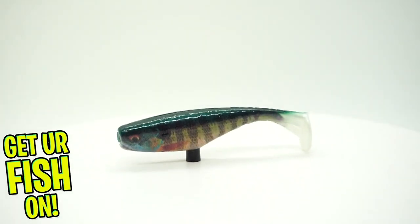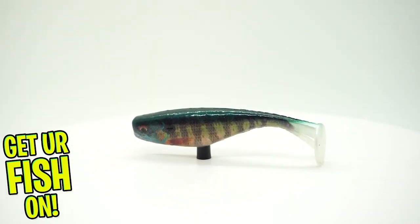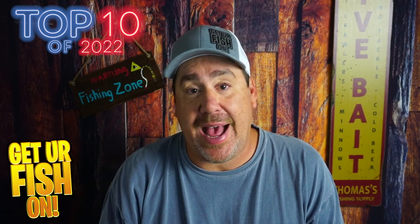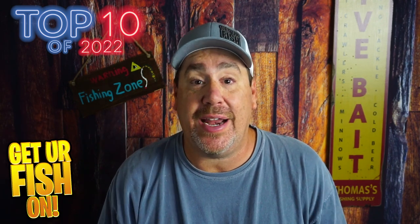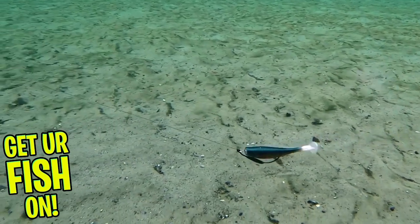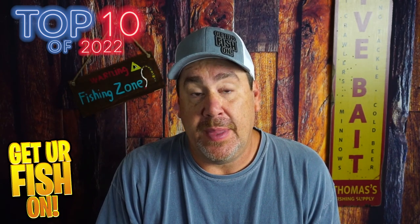At number nine is the Storm Largo Shad. The Storm Largo Shad is a great small swimbait. You can pair it up with a weighted hook or a regular unweighted hook, cast it well, and it has a great thumping tail action that attracts fish to come eat it. It's been one of the staples of my whole year of fishing. Sometimes when it gets tough or when it's in the middle of summer, this is one of the first lures I use.